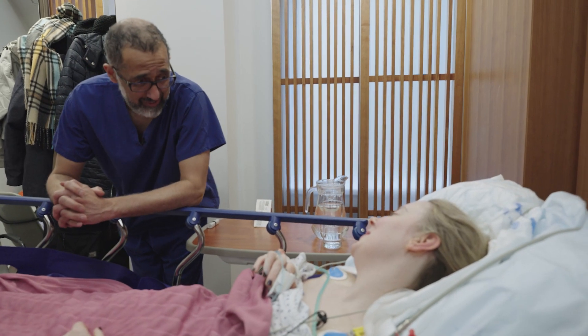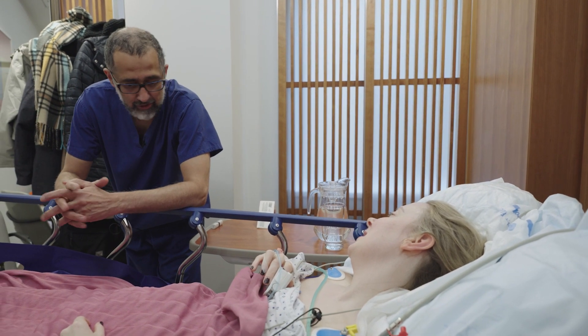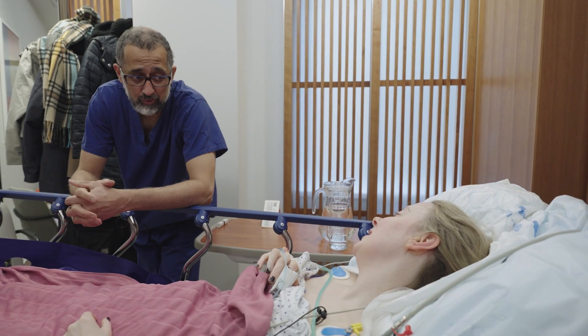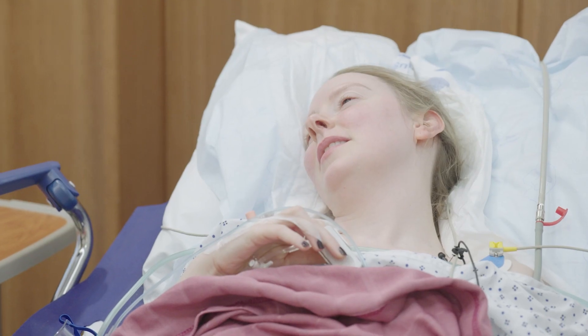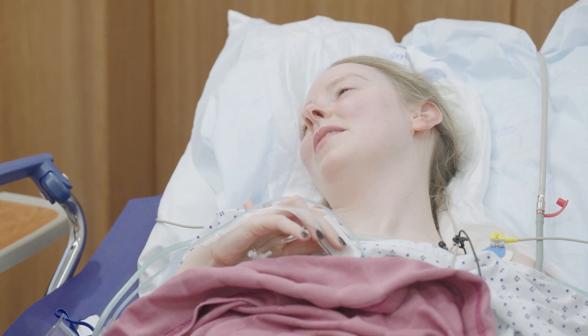The procedure went really well — as straightforward as a PFO closure can go, and they are straightforward procedures. The tunnel was really quite small, so I'm really hopeful that even in two weeks' time the button will have really sealed up, the bubble study will be negative, and then we can forget about the PFO and get on with life.